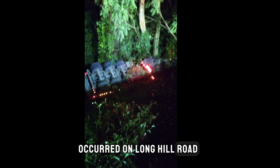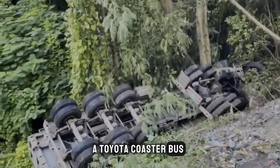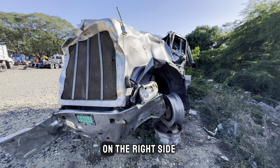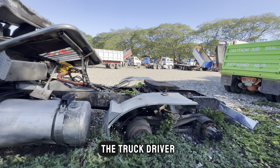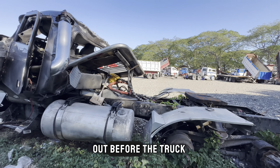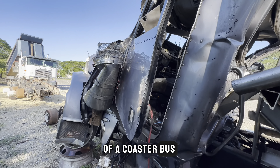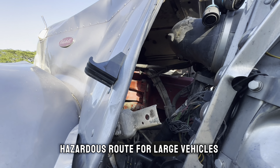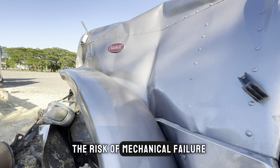A fatal accident occurred on Long Hill Road in St. James on Friday, October 27th around 5 p.m. The accident involved a tractor trailer, a Toyota coaster bus, and a Honda CR-V. The truck was traveling on the right side of the road when the driver lost control, causing a collision with the CR-V. The Honda CR-V was then pushed into the back of the coaster bus, causing panic among passengers. Long Hill Road is a hazardous route for large vehicles due to its slippery nature, making it difficult for vehicles to brake and increasing the risk of mechanical failure.